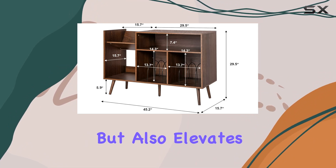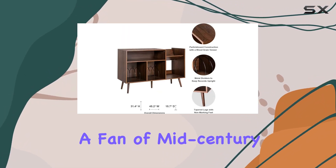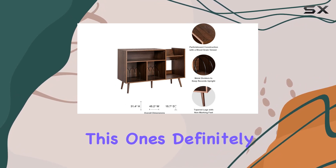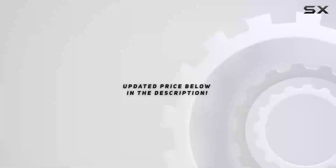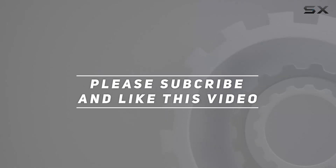collection organized but also elevates the overall aesthetic of your living space. If you're a fan of mid-century modern design, this one's definitely worth considering. Check out the video description for the updated price, and thank you for watching.